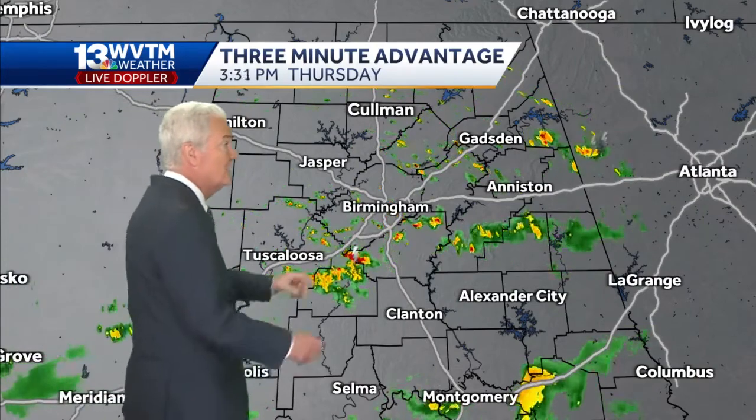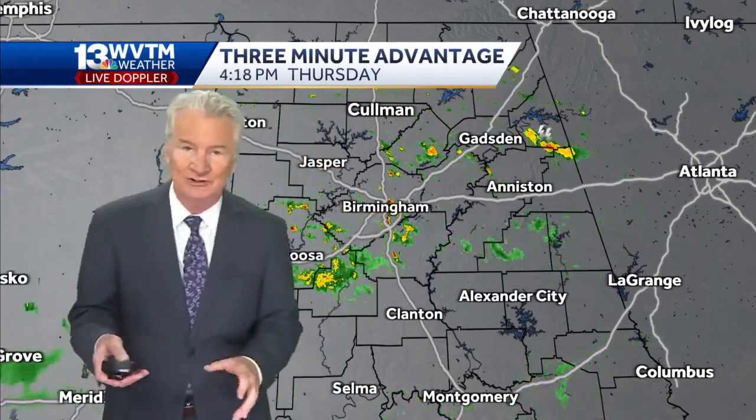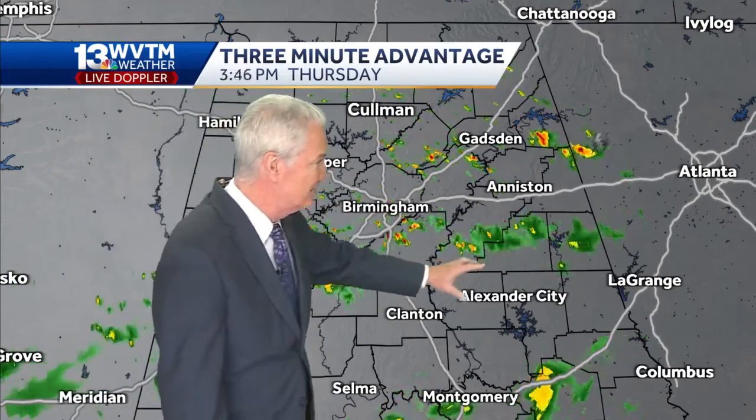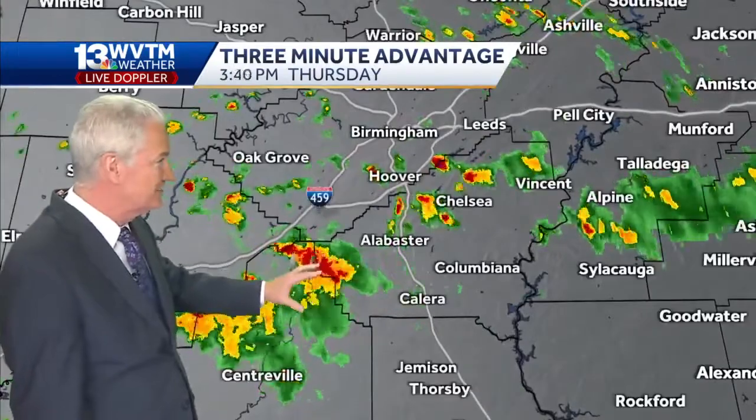On the WVTM 13 Live Doppler, there's more coverage over the heart of Central Alabama than this time yesterday — we're seeing more showers. We do find a couple of areas that are basically drying up and going away. The one in western Shelby County seems to be getting weaker too.